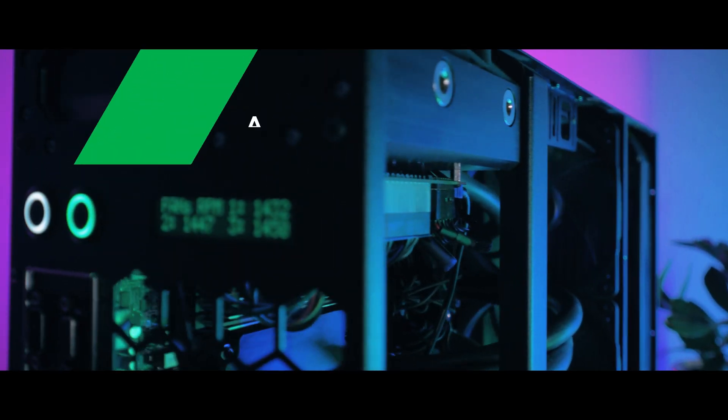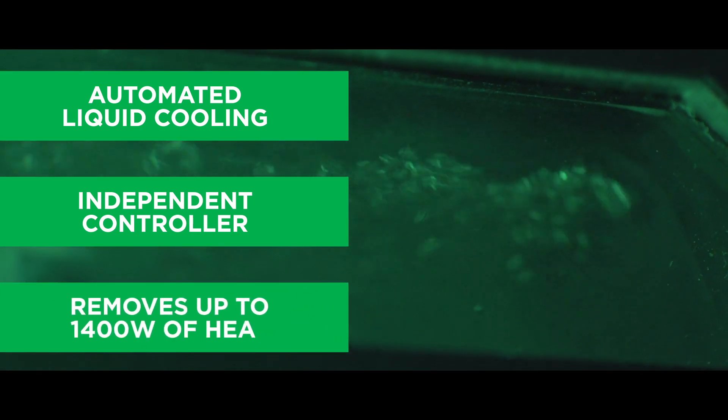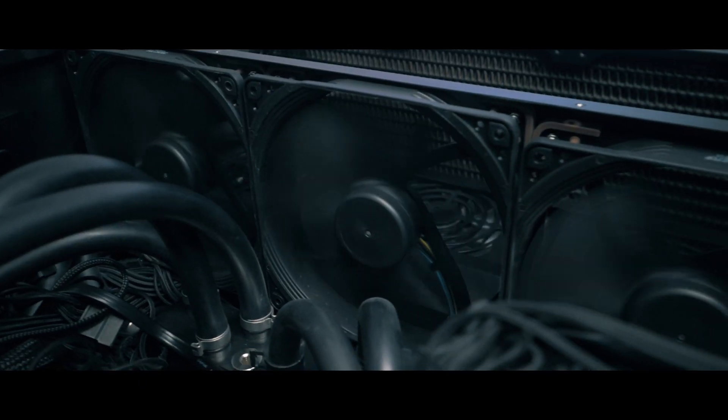Its automated liquid cooling system with an independent controller can remove up to 1.4 kilowatts of heat, handling even four 3090 GPUs plus a Threadripper Pro under proper conditions.